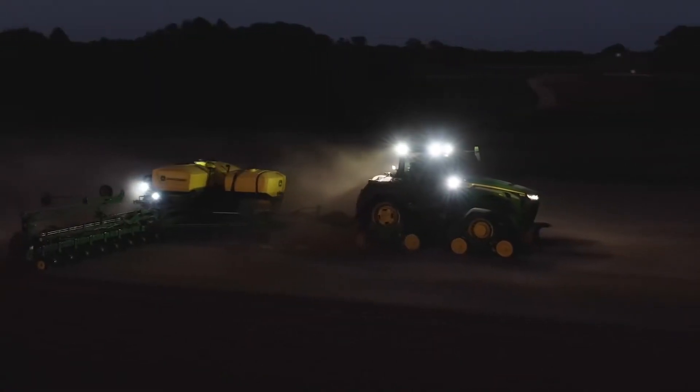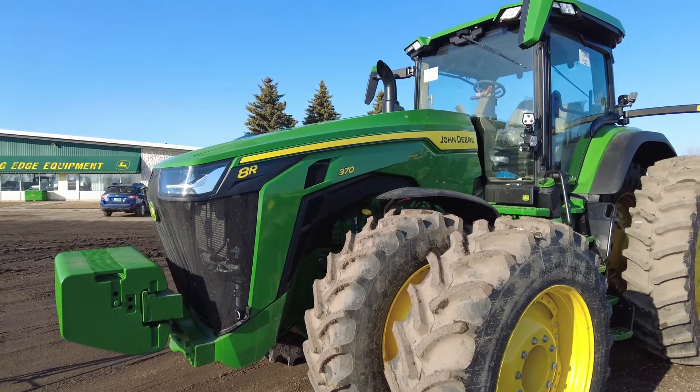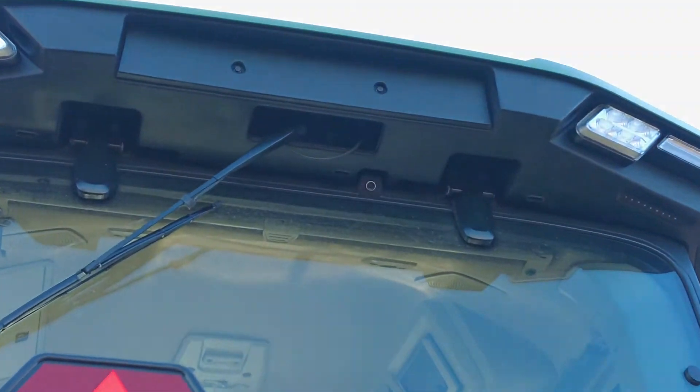Or the ultimate package: 22 work LED lights, 8 convenience LEDs, electric heated telescoping mirrors, as well as on the 8R the front and rear integrated camera, and a rear camera on the 7R.